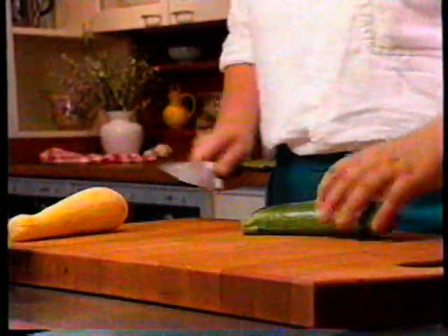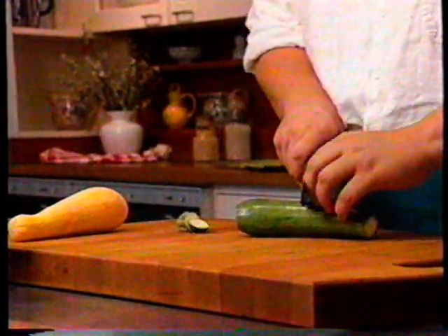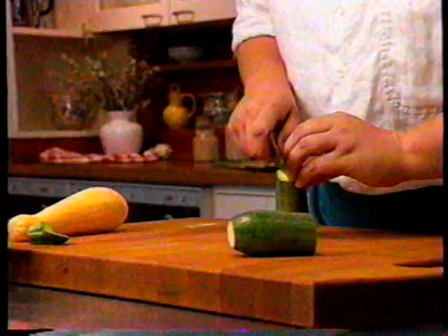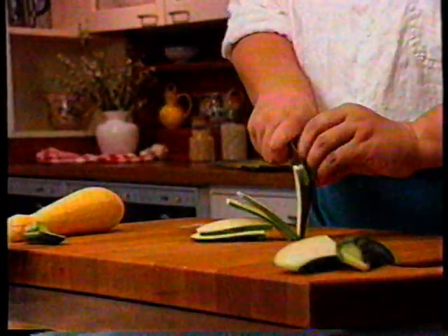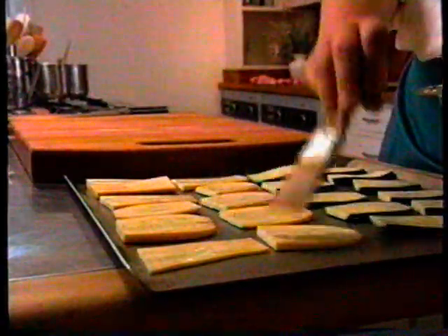Roasting vegetables gives them a deep, delicious flavor and requires a minimum amount of oil for browning. Cut two medium zucchini and three medium yellow summer squash in half crosswise, then cut the halves into long, thin slices that will become tender when roasted. Spread them out in one layer on a nonstick baking pan — it's important to use a nonstick pan or spray with nonstick spray, otherwise you'll need much more oil. Keep the slices in one layer and not too close together so they roast and don't steam in their own juices. Brush lightly with olive oil, season with salt and pepper, and roast in a 400-degree oven for 12 to 15 minutes until lightly browned.